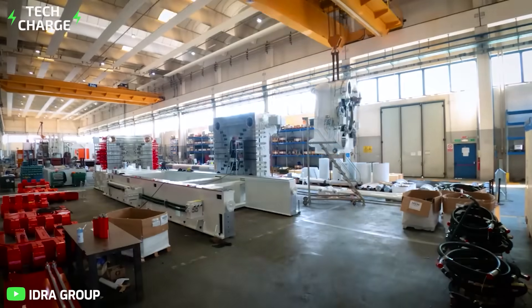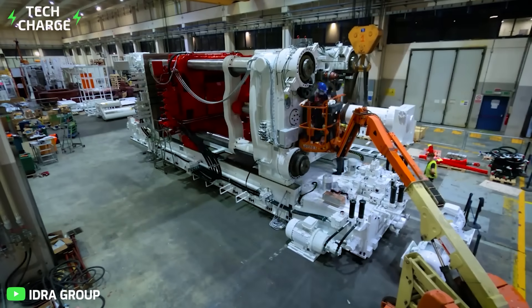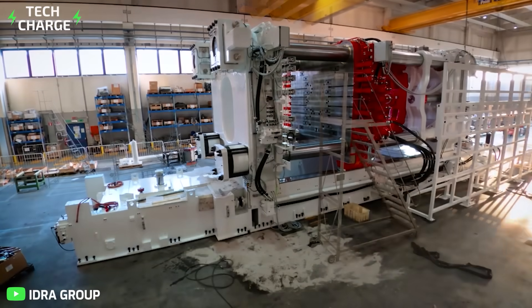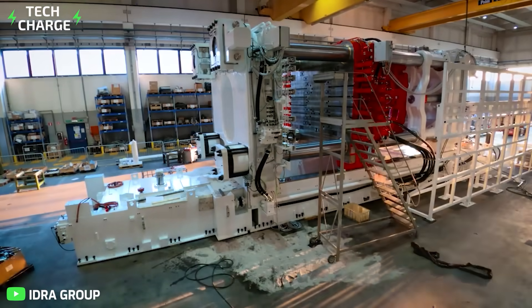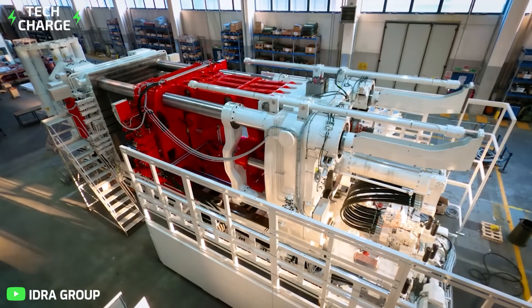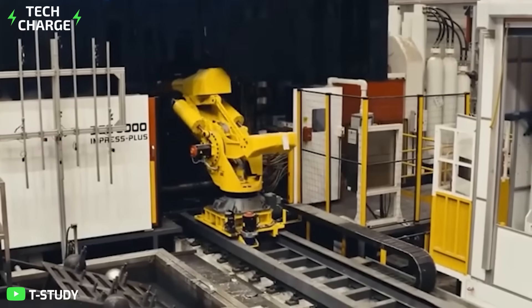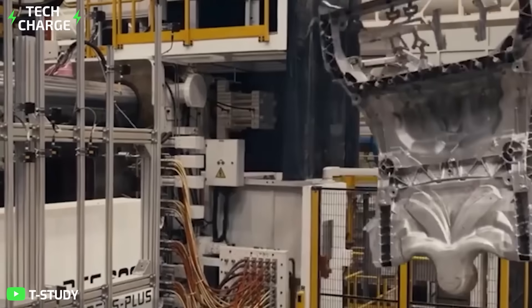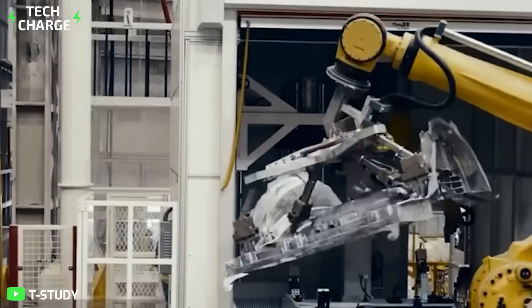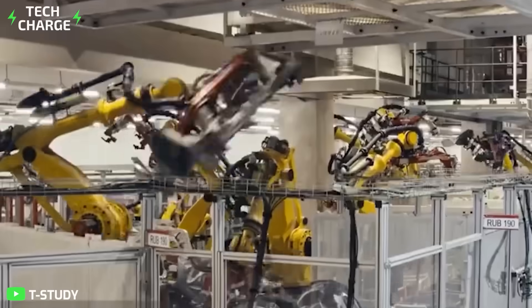For Tesla to have made the hefty investment in Gigapresses, it must have seen good reason to — and there are obviously good reasons. The most obvious benefit is lightning speed. Gigapresses are large but not slow; they work super fast. In fact, they can transform molten alloy into a chassis in less than 100 seconds. By virtue of owning these machines, Tesla is the fastest automaker on the planet.